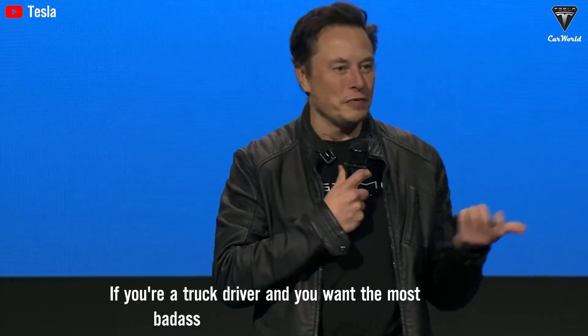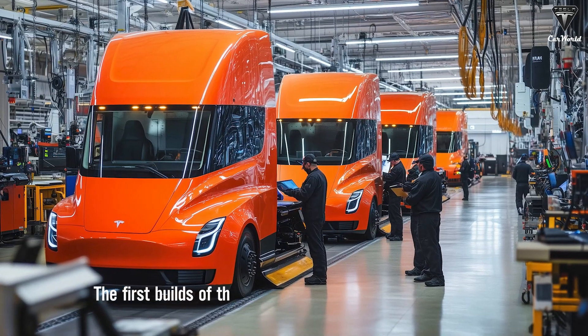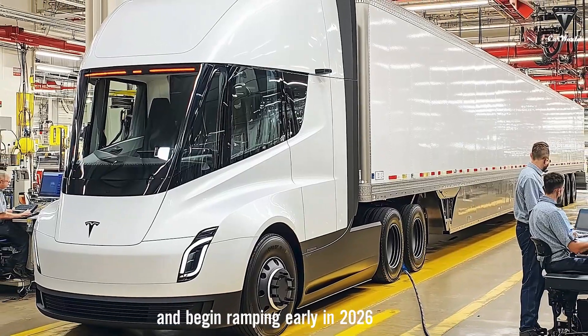A truck driver, and you want the most badass rig on the road, this is it. The first builds of the high-volume semi design will come late this year in 2025 and begin ramping early in 2026.